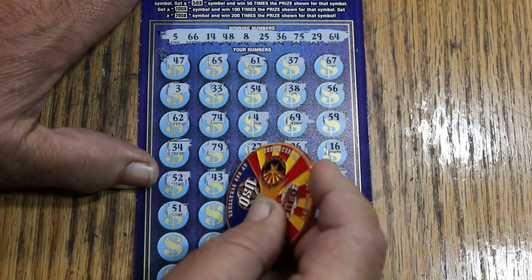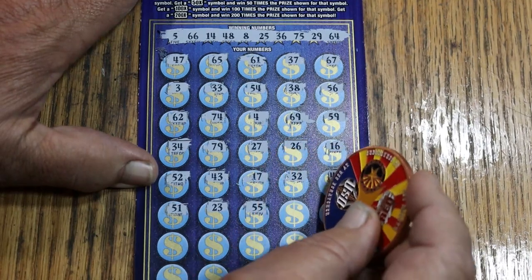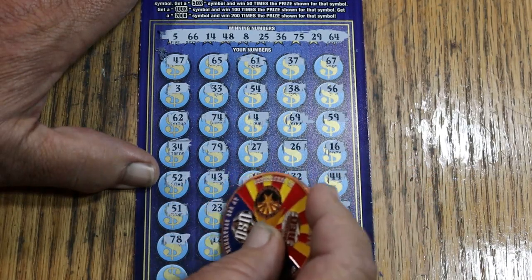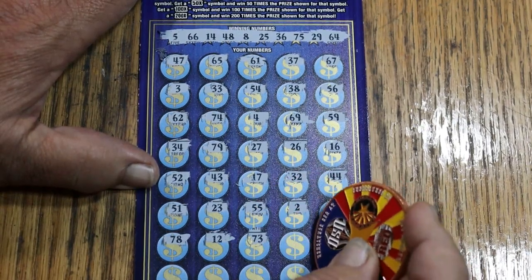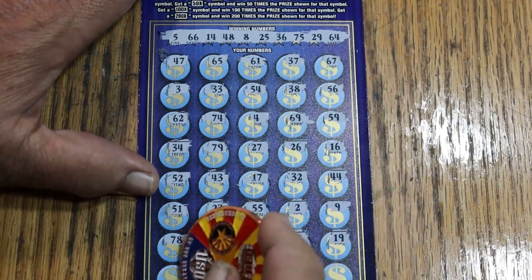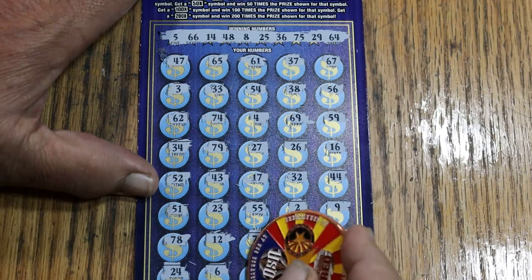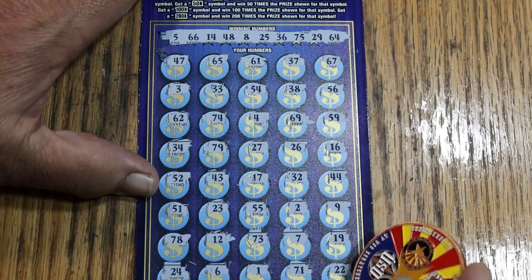51, 23, double nickels 55, number two, number nine, 78, 12, 73, 7, 19, 24, number six, number one, 71, and 22.